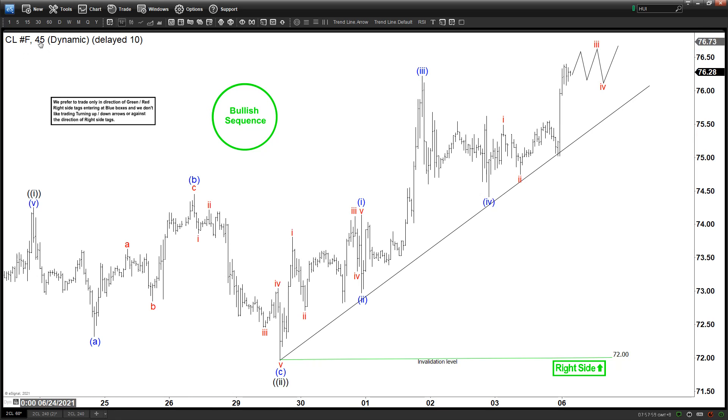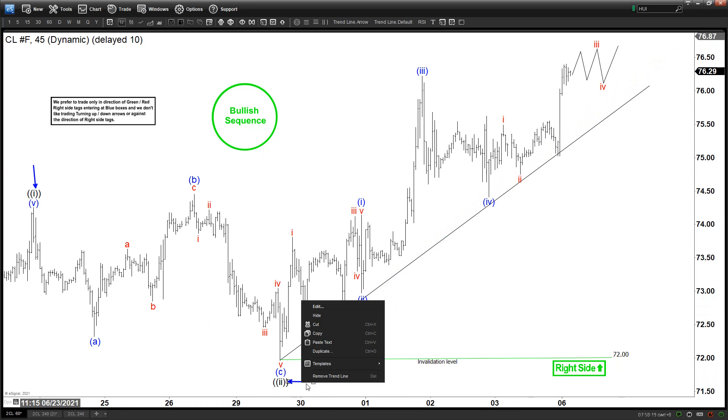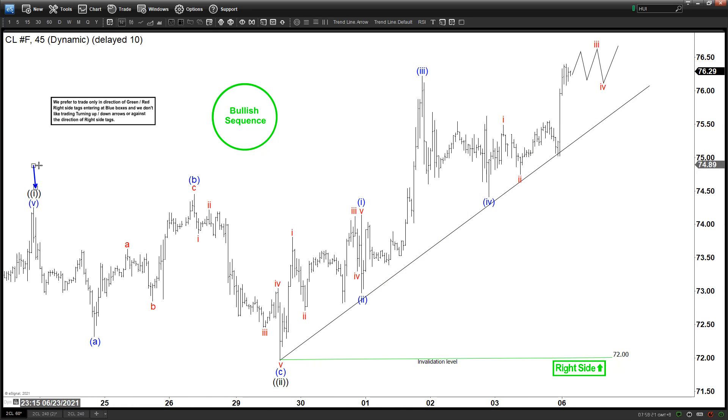This is a 45-minute chart of oil futures. We can see right here that we have ended with wave one and then wave two in the form of an expanded flat 3-3-5. Then we resumed higher again — oil has been extremely bullish since it bottomed last year and continues to make new highs. We're looking for a 1-2-3-4 and now finishing up with wave 5 to complete wave 3.